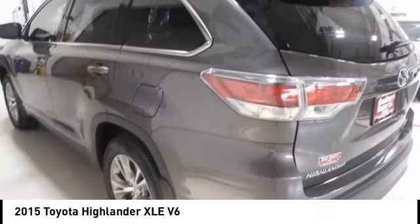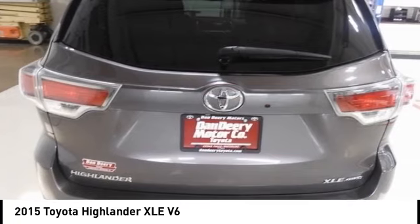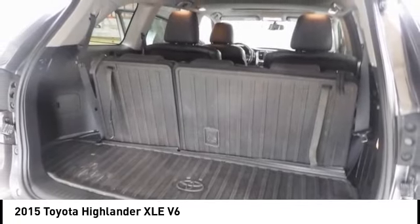Traction control, stability control, daytime running lights, remote keyless entry. If you like it online, you'll love it in your driveway. Take it for a spin today.